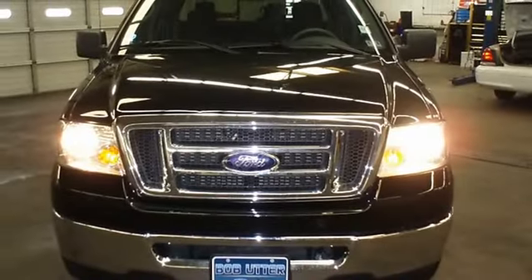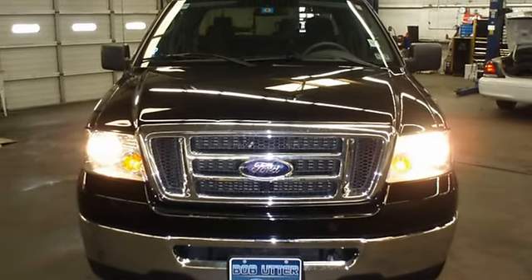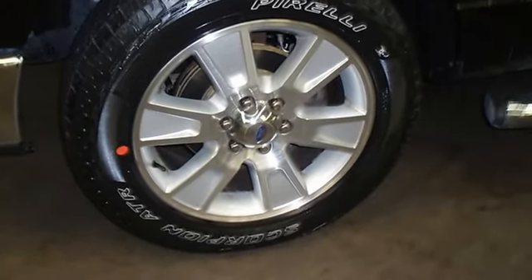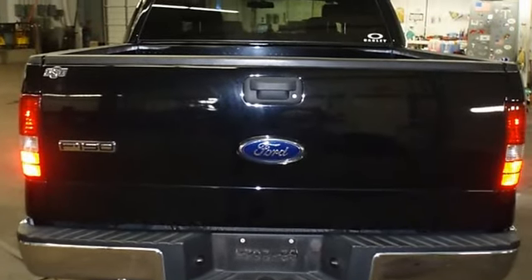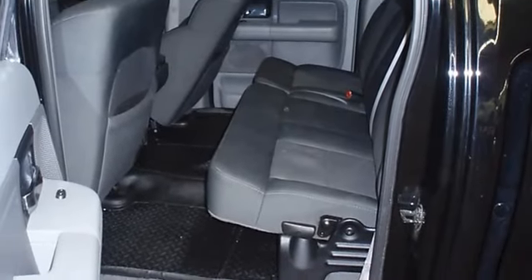Almost new tires. The paint has a showroom shine. With just 64,656 miles, this car is barely broken in. 100% AutoCheck guaranteed. Very clean interior. All electronic components and interior components are in good working condition.